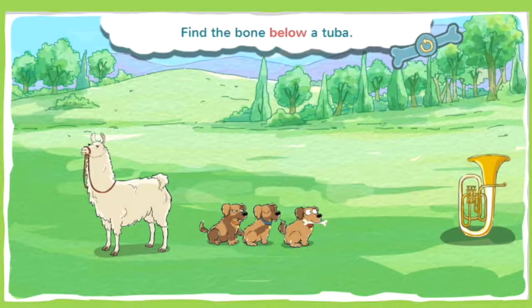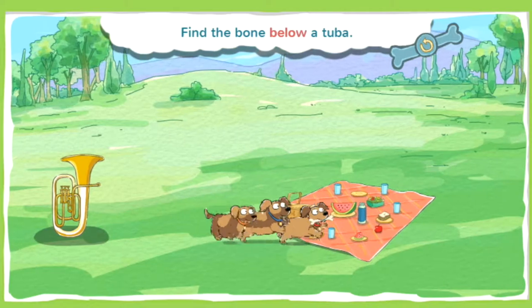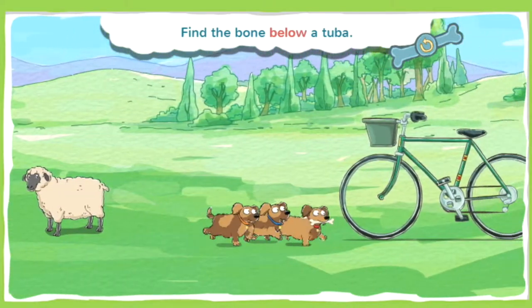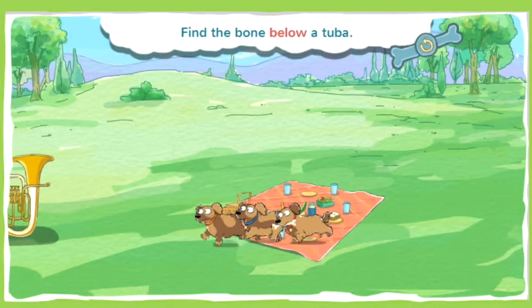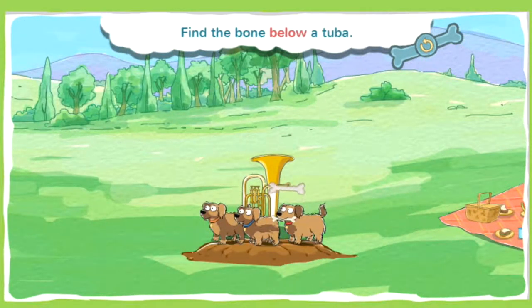This bone is below a tuba. Something below something else is underneath it. Go puppies, go! You found a bone! Spectacular super sniffing!